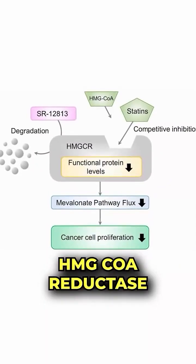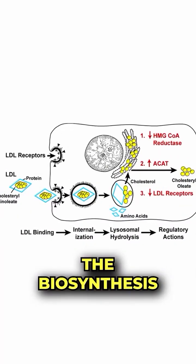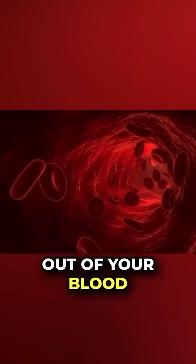It's a HMG-CoA reductase enzyme inhibitor, which affects the biosynthesis of LDL cholesterol, but it also increases the ability for you to have receptors on your liver to pull LDL cholesterol out of your blood.